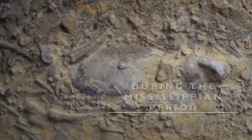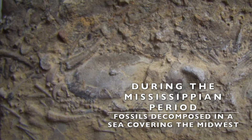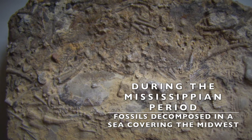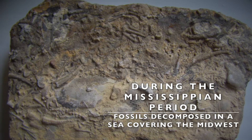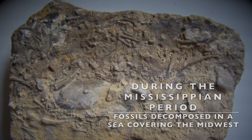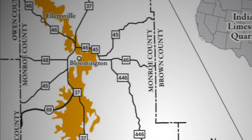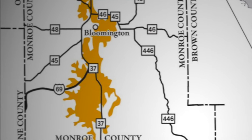The history of Indiana limestone goes back millions of years to the Mississippian period, when marine fossils decomposed at the bottom of a shallow inland sea which covered most of the Midwestern United States at the time. Now Monroe County is home to a 35-mile long, 10-mile wide corridor of Salem limestone.